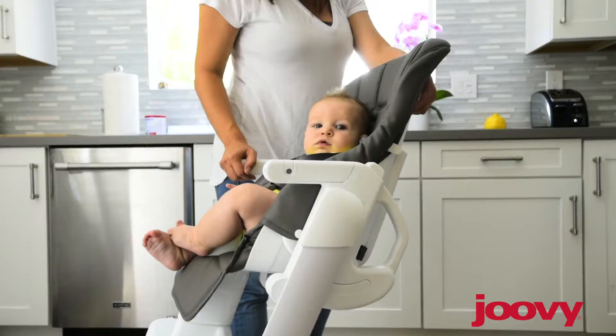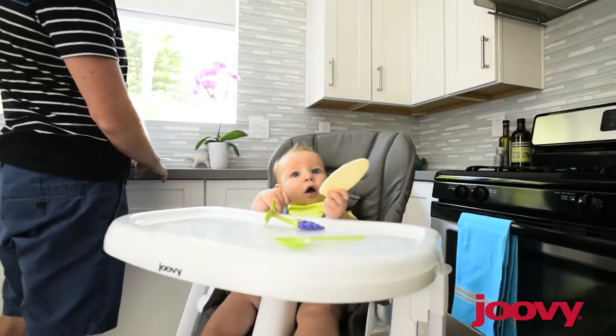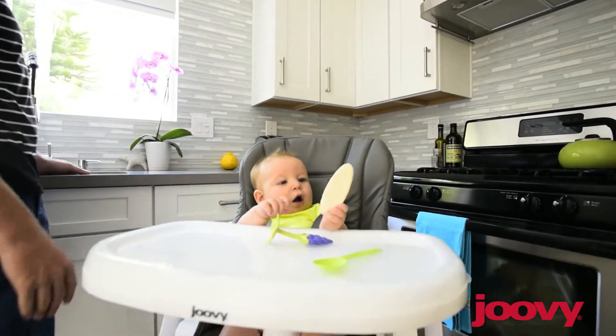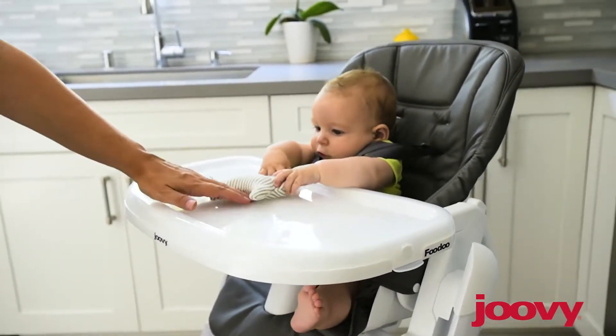The Voodoo seat reclines to five positions, so you can bottle feed from birth in the fully reclined position. As your child grows, you can bring the seat back position up accordingly. The maximum weight is 50 pounds, so you can use this high chair for a very long time.